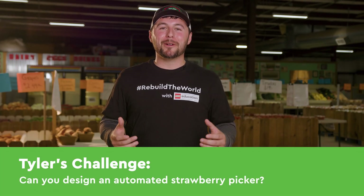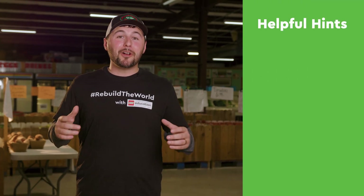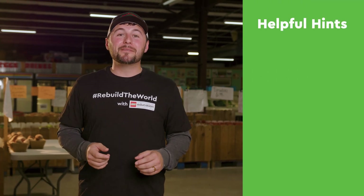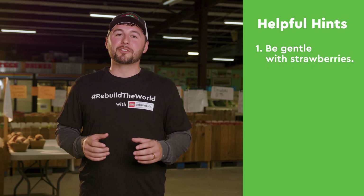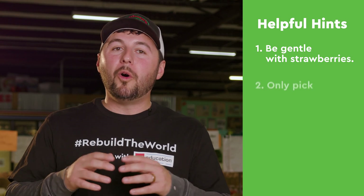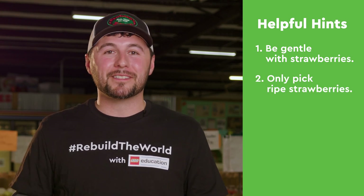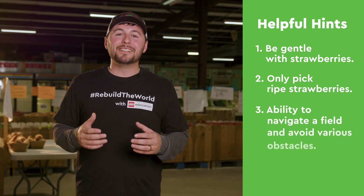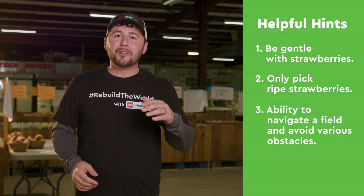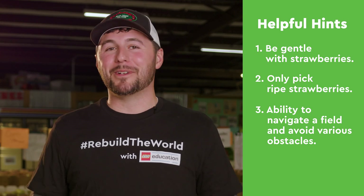It's time to innovate and make a strawberry picker that will automate this process. The strawberry picker you design needs to be able to care for those delicate strawberries and not squeeze them too hard. It needs to be able to pick only the ripe ones, which are solid red, and none of the green ones. And it also needs to be able to navigate our field with our elevated rows and other obstacles. I can't wait to see what you come up with.